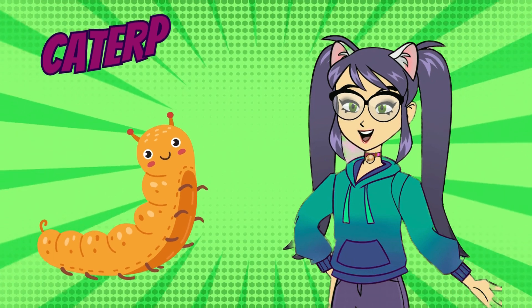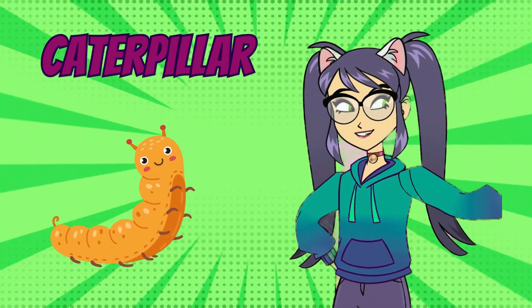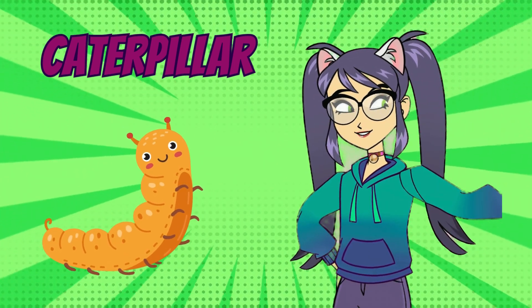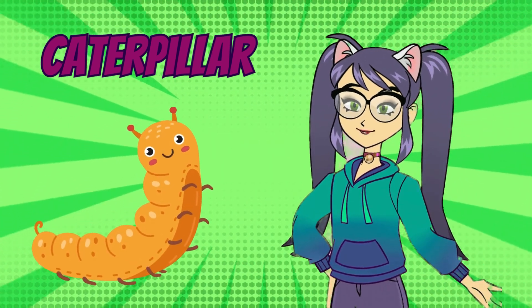Moving on to the wiggly caterpillar. Caterpillars are the larval stage of butterflies and moths. They're known for their voracious appetites, munching on leaves and growing bigger and bigger before transforming into beautiful butterflies.